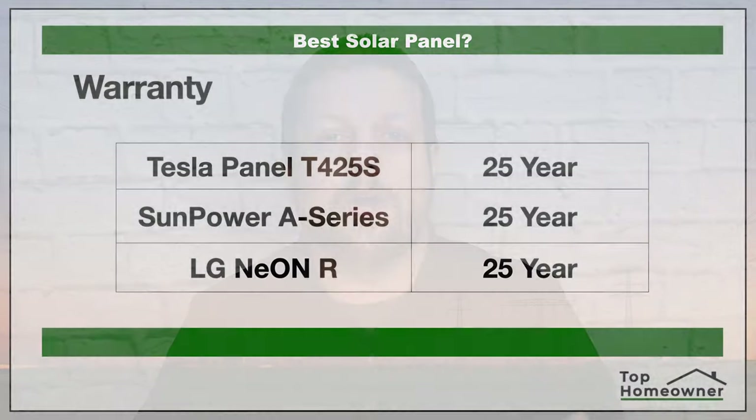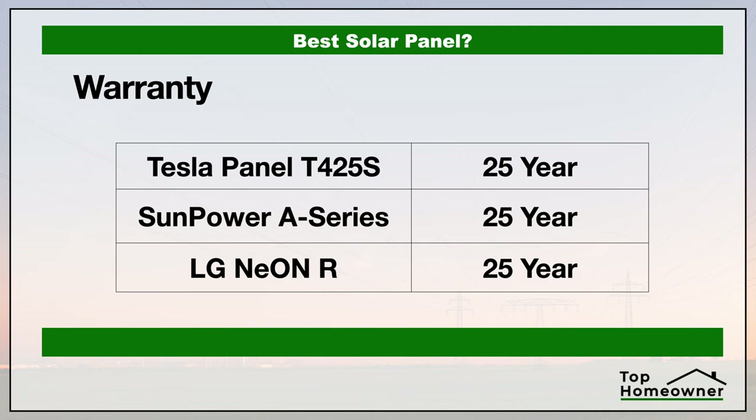Another critical thing to understand is the warranty. The warranty gives you peace of mind that after you invest in a solar panel system, you won't incur additional expenses for new components years down the road. All three companies offer 25-year limited warranties on their panels, but these are warranties on the panels themselves. Other components like inverters and battery banks can have different warranty terms. Tesla and SunPower provide all components under their own warranties, whereas with LG, a battery bank would come from a different manufacturer with its own separate warranty.